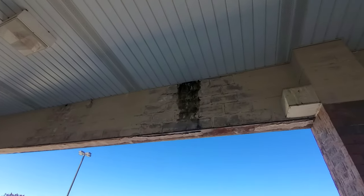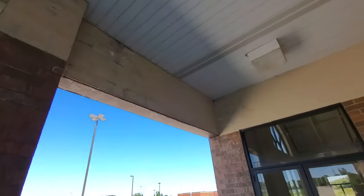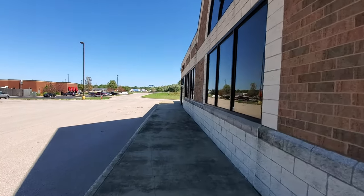Got a little bit of water damage up here. Other than that, the building itself seems to be in pretty good shape. Let's go down here and see if we can see anything through these doors.